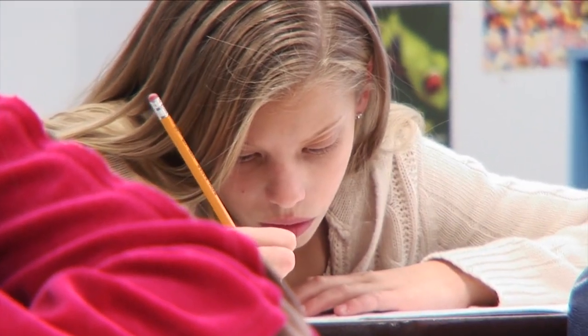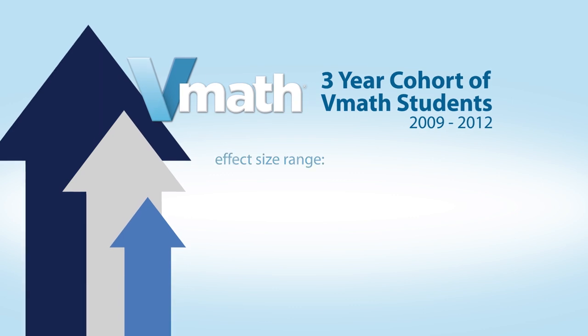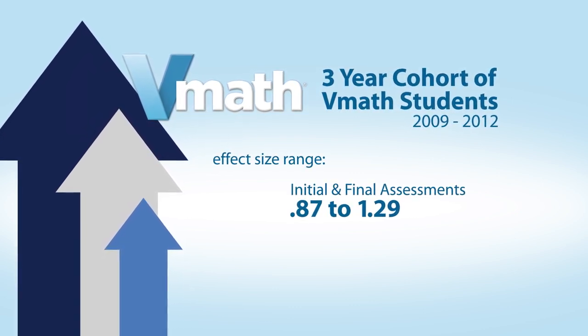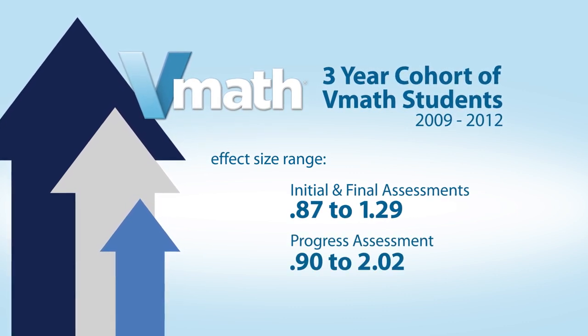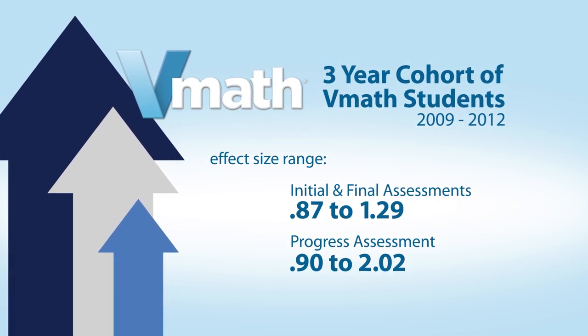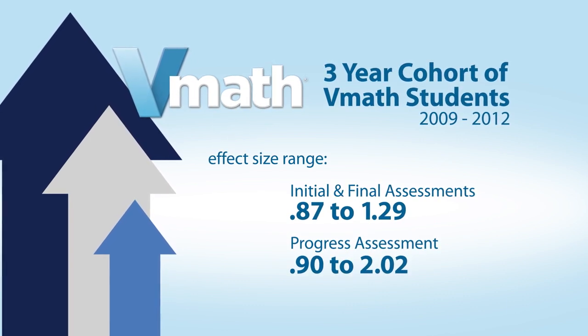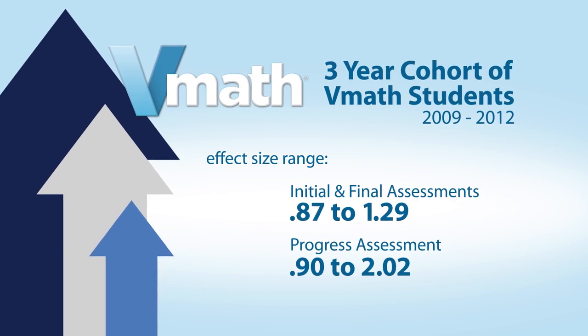V-Math is a total solution for struggling math students. A study of a three-year cohort of V-Math students showed an effect size range from .87 to 1.29 as measured by the initial and final assessments. On the progress assessment, students also demonstrated an effect size range from .9 to 2.02. Both results are considered large and educationally meaningful.